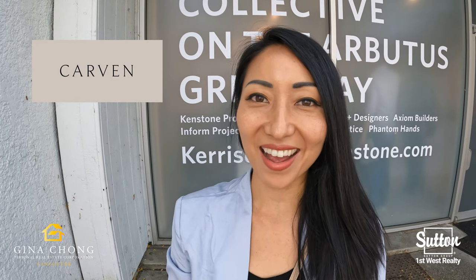Hi everyone, this is Gina Chong with Sutton Group First West. Today I'm in the city of Vancouver in Kerrisdale, checking out a brand new project called Carvin by Kenstone. Let's go inside the presentation centre and check it out.